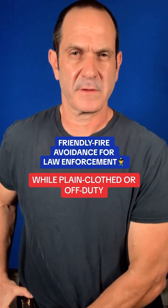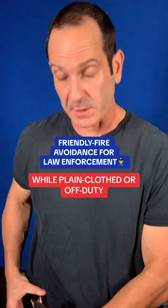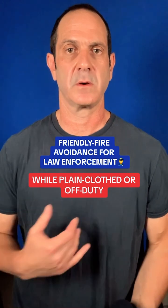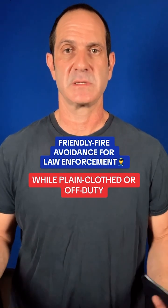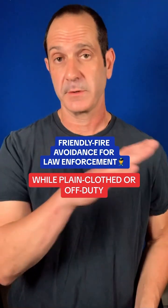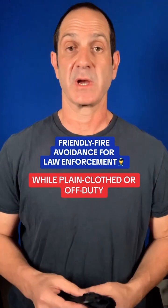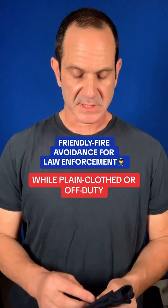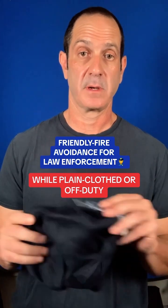Friendly fire or blue-on-blue incidents may not be as big of an issue in your own jurisdiction — you're going to know most of the other first responders in the area. But you may be traveling, out of state, transporting somebody, or simply forced to respond given today's climate to a critical incident — an active shooter situation where you need to draw your firearm to put down the active threat. The question is: how do we avoid getting shot by accident by other law enforcement responders coming into the scene?